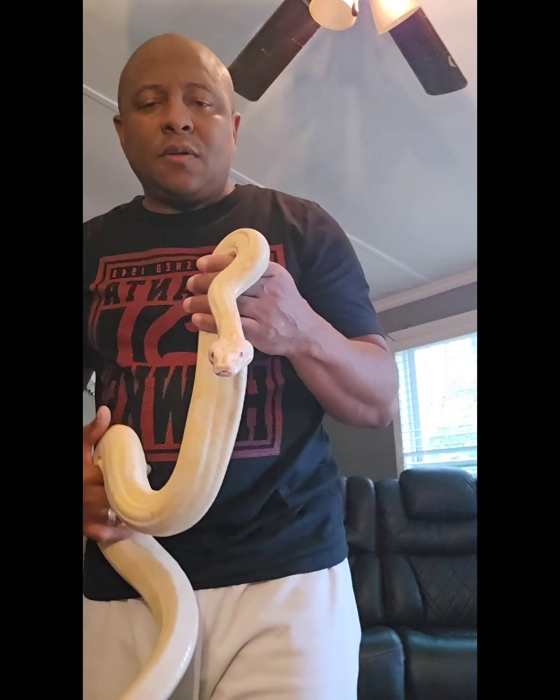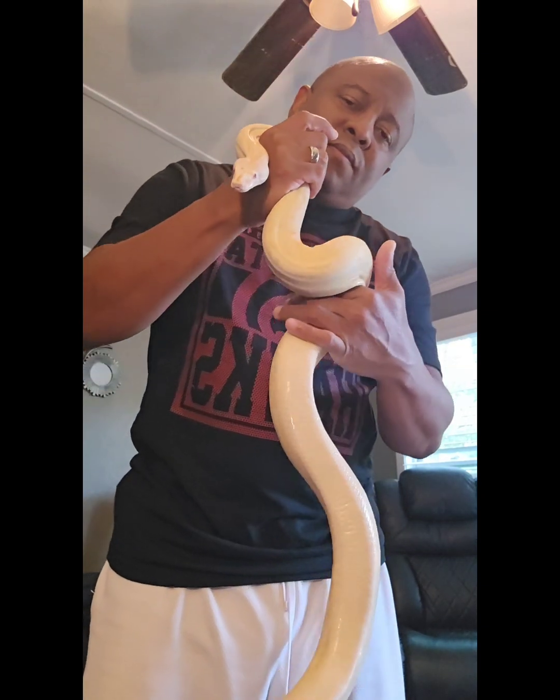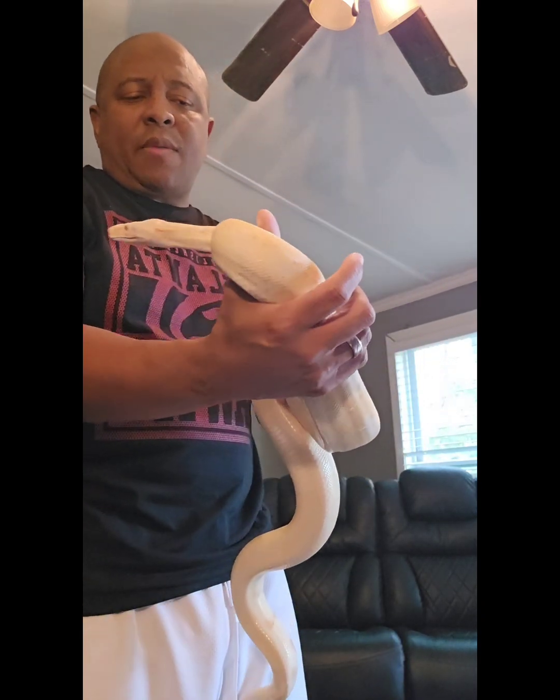This is Jenis, my caramel albino female. She is a 2021 baby, if I'm not mistaken.